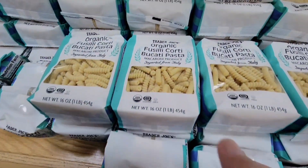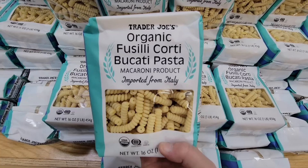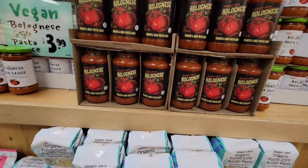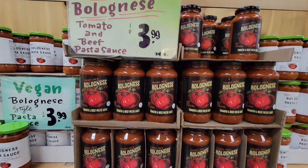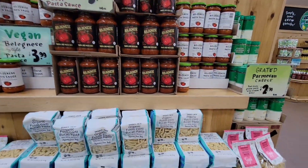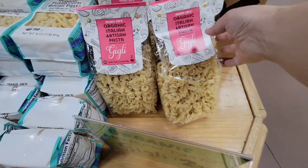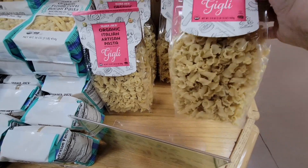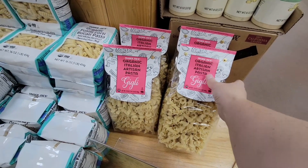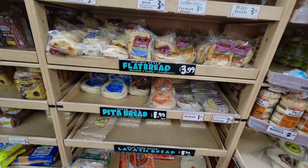I always like their end caps — they put together complete little meals. You've got the fusilli pasta, and they put different sauces there to try: a vegan pasta sauce, a regular pasta sauce, parmesan cheese, and different pasta options. This is one of the fun things about Trader Joe's. One thing I do miss is their sample station — they used to have a little area where they gave out samples. Hopefully one day that will come back.